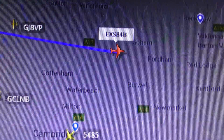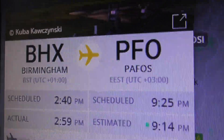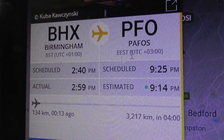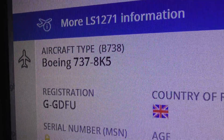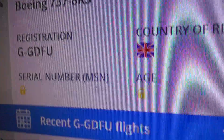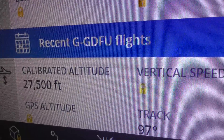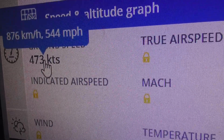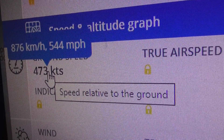It's just about to pass near Soham. So that's the flight number — it's going from Birmingham to Paphos as I said, and it's got another four hours of flying to go. G-GDFU is the registration. 27,500 feet now and still climbing. Speed 473 knots, which is 544 miles an hour, and climbing.